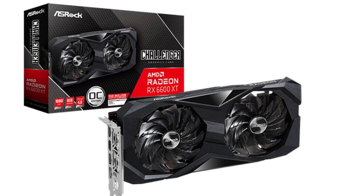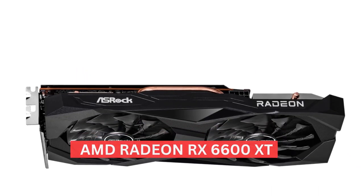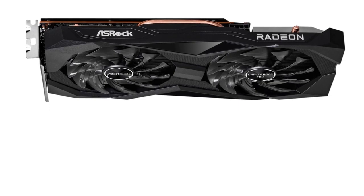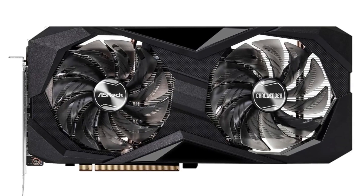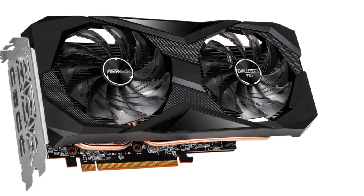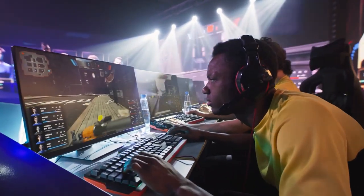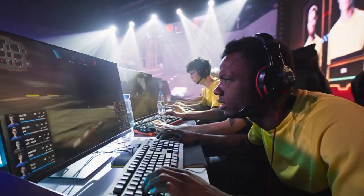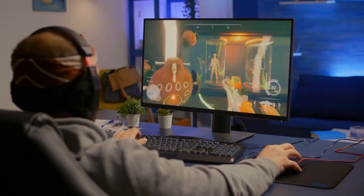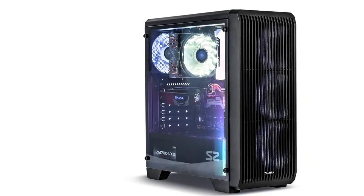Now let's go to the star of the show — the graphics card. We decided to go with the AMD Radeon RX 6600 XT. Right now, AMD is easily the better choice for budget and mid-range builds, unless you really want ray tracing. Considering ray tracing performance is not that great on mid-range cards, the RX 6600 XT ultimately wins over the RTX 3060. This card is a beast for 1080p gaming and still performs decent enough at 1440p — especially for high refresh rate eSports titles such as Overwatch, Valorant, or Warzone.